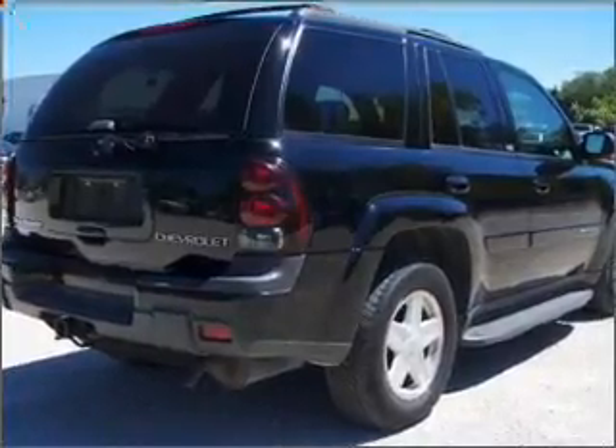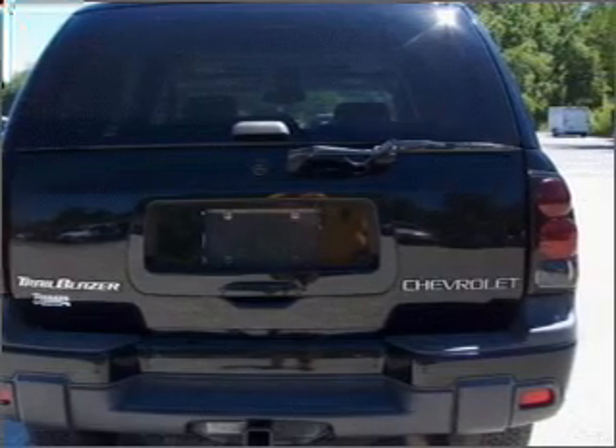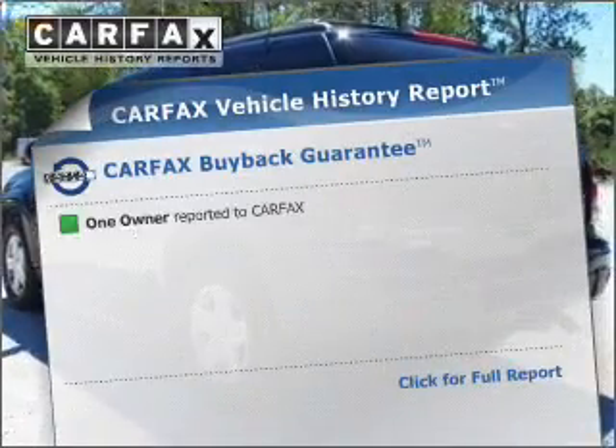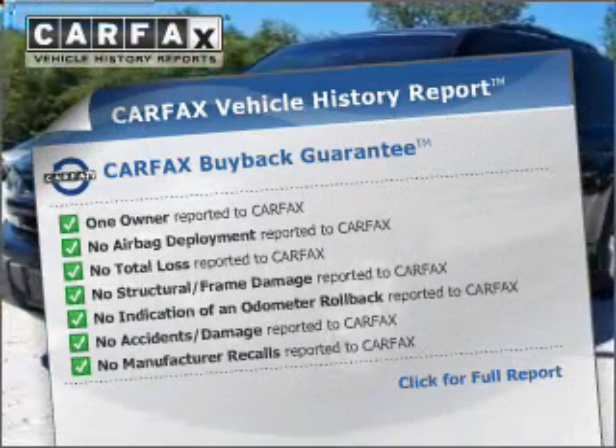Stand out from the crowd with premium wheels. Anti-lock brakes help you bring your vehicle to a safe stop. This car has separate passenger temperature controls. An included Carfax vehicle history report allows you to purchase with confidence and the knowledge that your choice was a smart one.